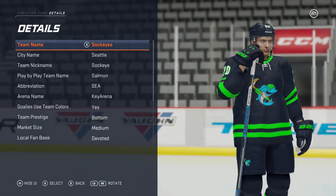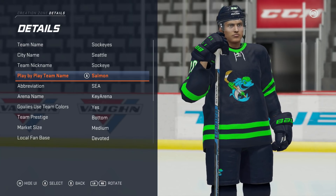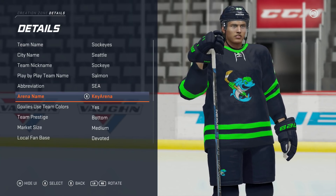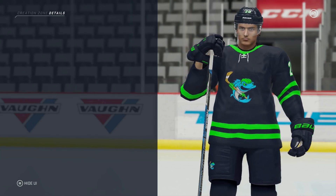Quick look at the details: Seattle Sockeyes, play-by-play name is the Salmon because Sockeyes is unavailable, abbreviation C, arena name Key Arena. So hopefully in three years, starting off with the expansion draft, we can bring a Stanley Cup to Seattle.